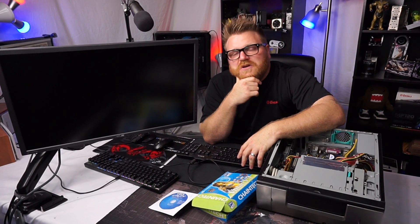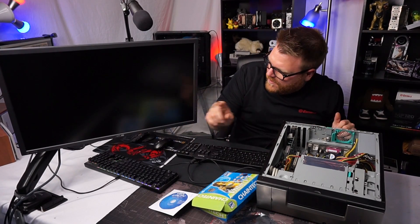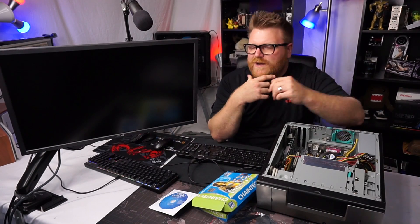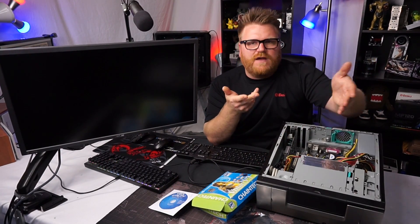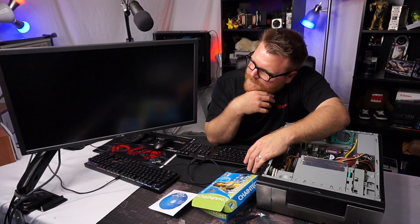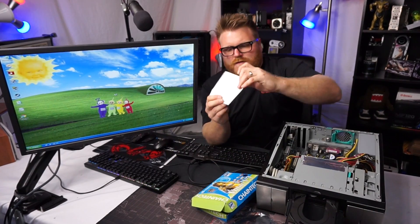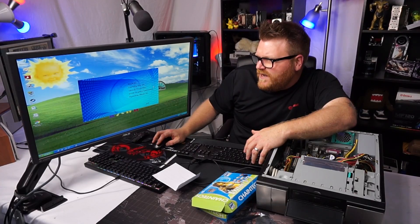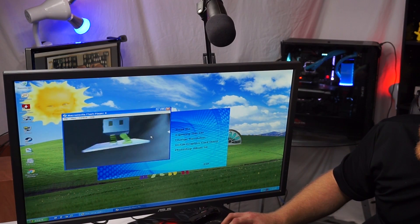It does have DVI out and it does output to this 4K Asus monitor, so that's fun. It's working — running Windows XP. I went through a battery of Windows XP updates. I swear I went through an hour-long session installing 123 updates for some IDE hard drive. I have yet to install the drivers, so let's go ahead and fire the disc in there. Hopefully my CD-ROM works.